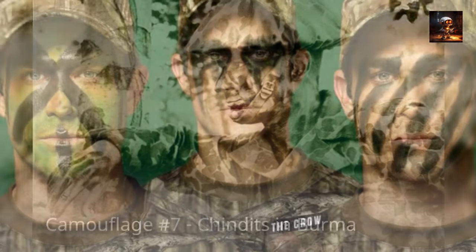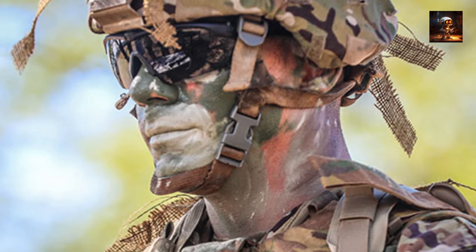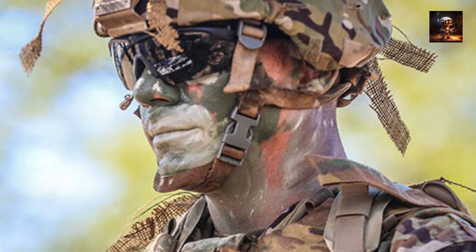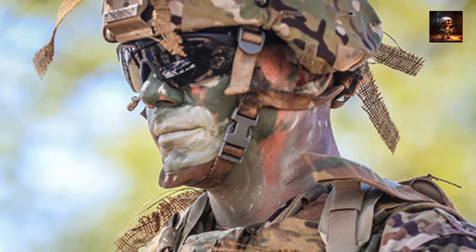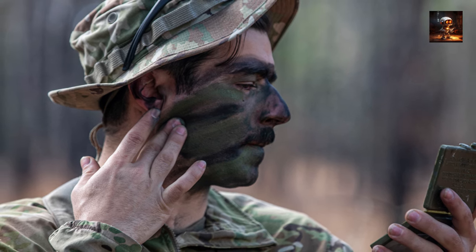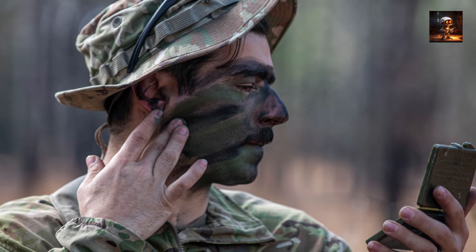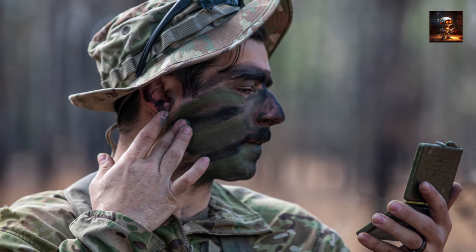Camouflage Number 7 – Chindits in Burma. During World War II, the Chindits, a special operations unit under British General Ord Wingate, employed innovative camouflage tactics in the dense jungles of Burma, present-day Myanmar. Operating behind enemy lines in the harsh and challenging terrain, the Chindits utilized camouflage not only for personal concealment but also to create confusion and disrupt the enemy. The soldiers smeared their faces with jungle foliage, wore specialized jungle hats, and adopted disruptive camouflage patterns on their uniforms to blend seamlessly into the lush surroundings, conducting surprise attacks and evading detection by Japanese forces.